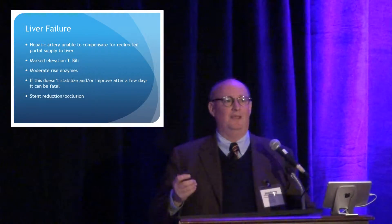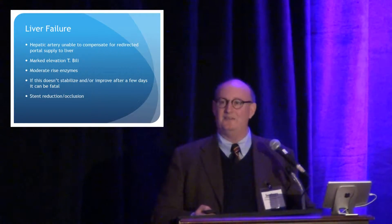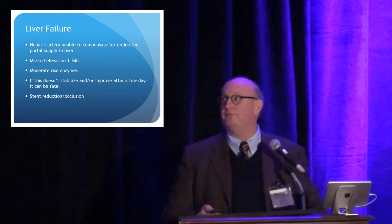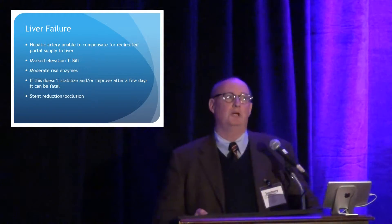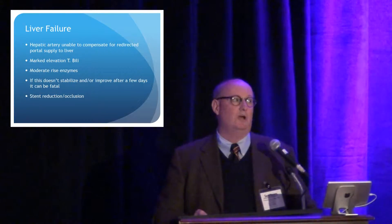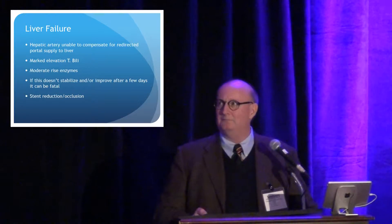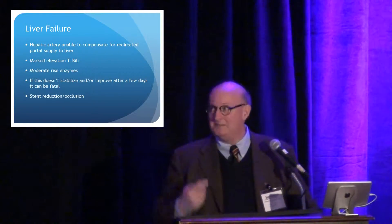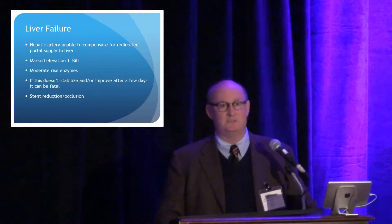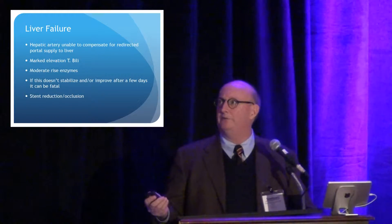Liver failure: as Dr. Wallman alluded to, the portal vein supplies a lot of the blood supply to the liver, and we're going to shunt all that blood away from the liver. If the hepatic artery can't step up and do the job, then the liver will fail. We see marked elevation in T-bili and elevated LFTs, and if this doesn't normalize or improve after a few days, we have to talk about stent reduction or taking the stent down completely because they'll die of liver failure.